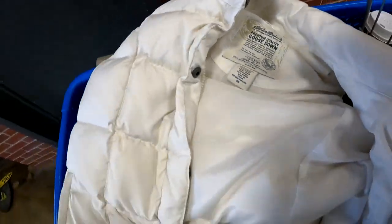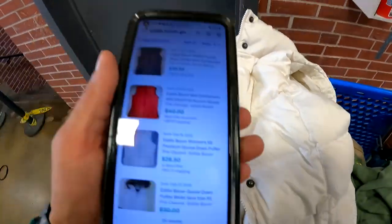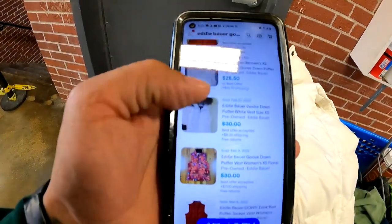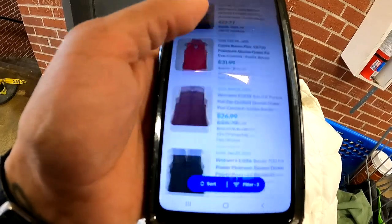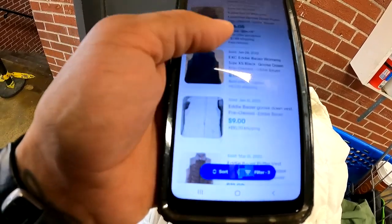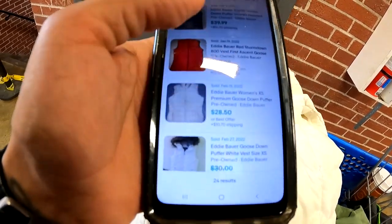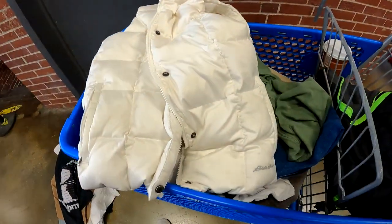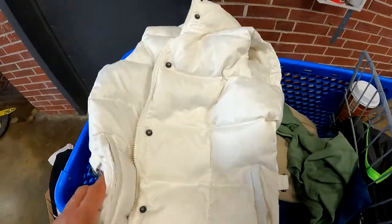We got an Eddie Bauer Goose Down Vest, women's extra small. They're selling for $28.50, $30, $30. Let's see if we can find another white one — $20, down to $9 at the low end. Maybe $25 at the lowest, so we're going to grab this. Good little find right there.